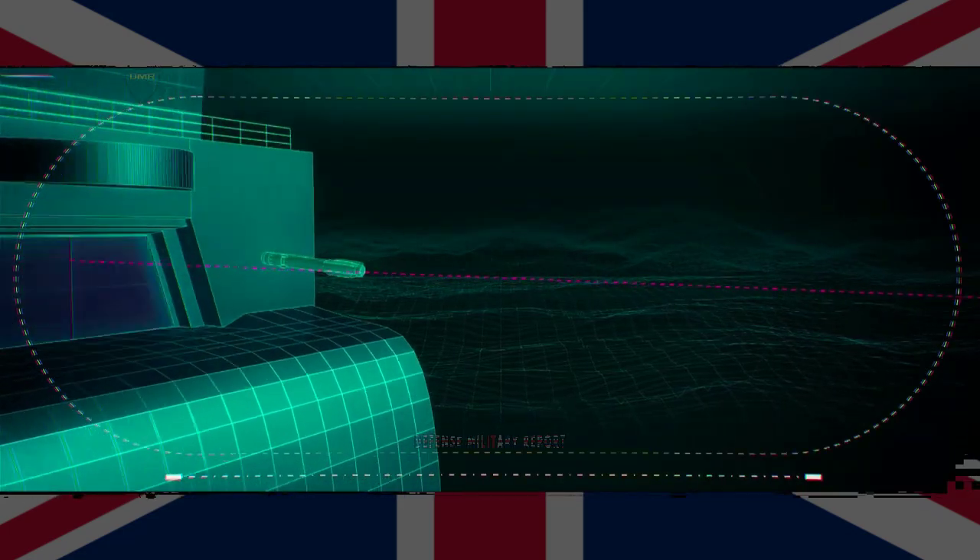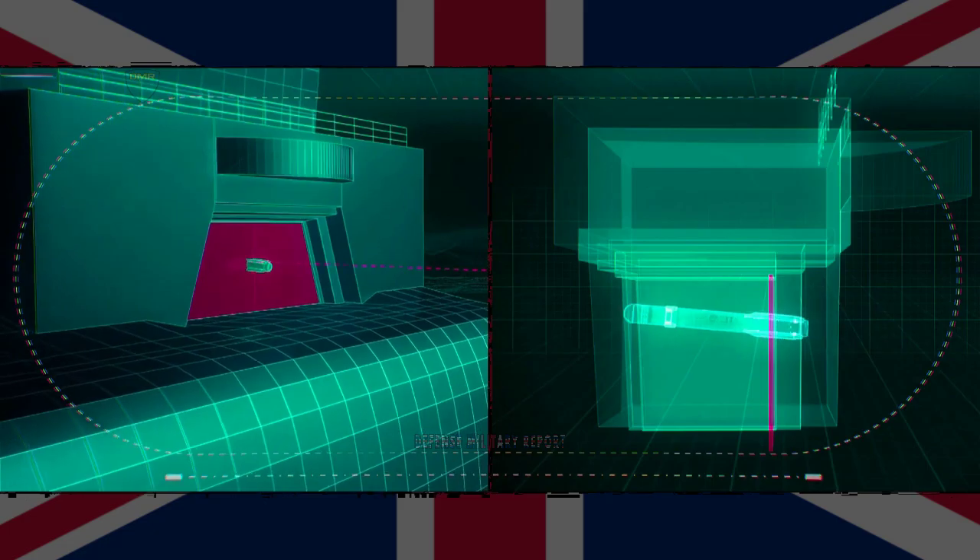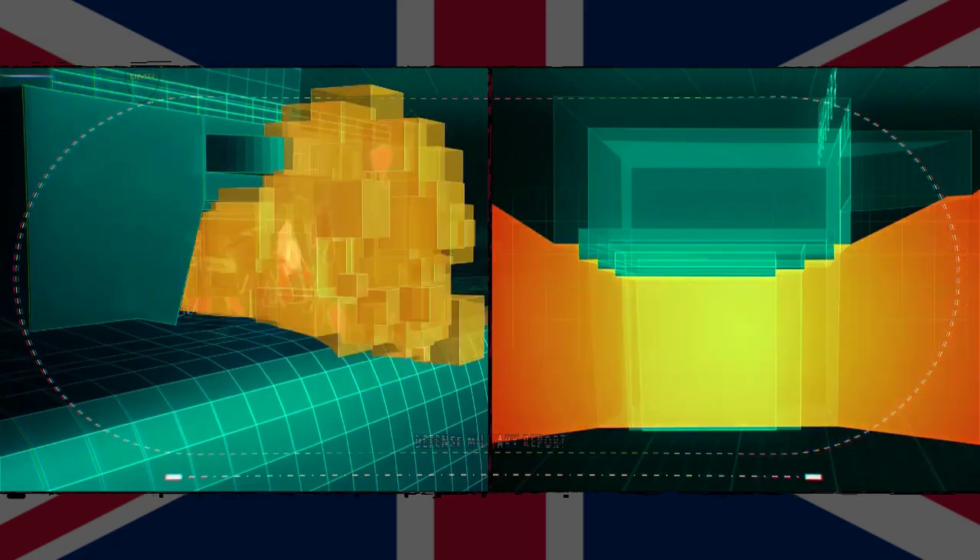Brimstone is already fitted to the Royal Air Force's Typhoon fighter jets and is set to be integrated onto its new Protector remotely piloted air systems.